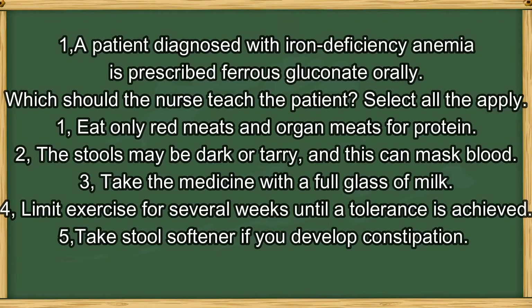Question number 1. A patient diagnosed with iron deficiency anemia is prescribed ferrous gluconate orally. Which should the nurse teach the patient? Select all that apply. 1. Eat only red meat and organ meat for protein. 2. The stool may be dark or tarry and this can mask blood. 3. Take the medicine with a full glass of milk. 4. Limit exercise for several weeks until tolerance is achieved. 5. Take a stool softener if you develop constipation.